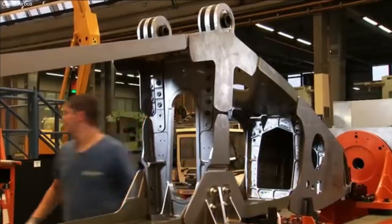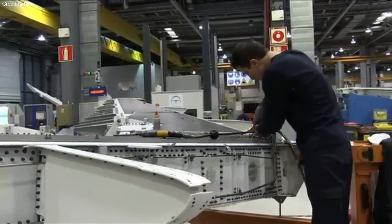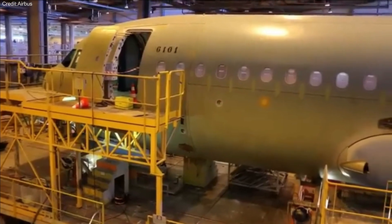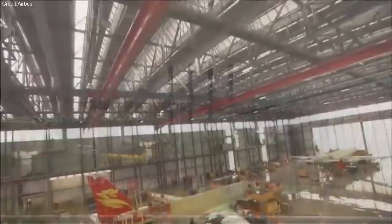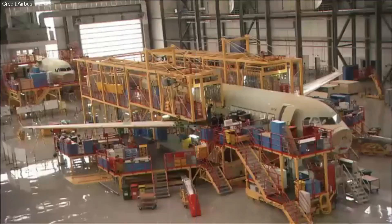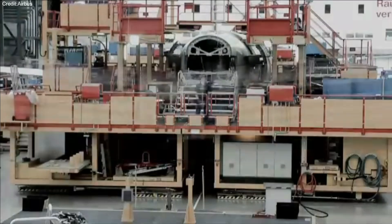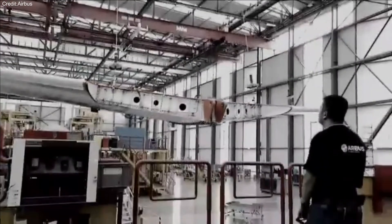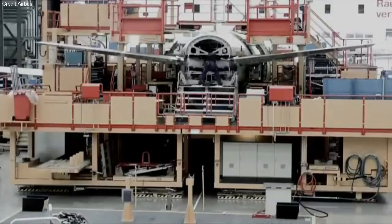The innovations also enhance the material's properties, reducing corrosion and minimizing vibrations. However, one of the challenges is that if the material gets damaged, specialized techniques are needed for repairs. Despite this, the high strength-to-weight ratio of the material ensures the aircraft remains lighter and more efficient.